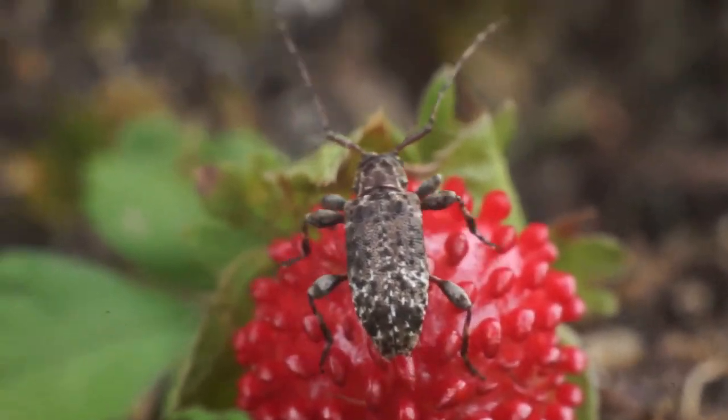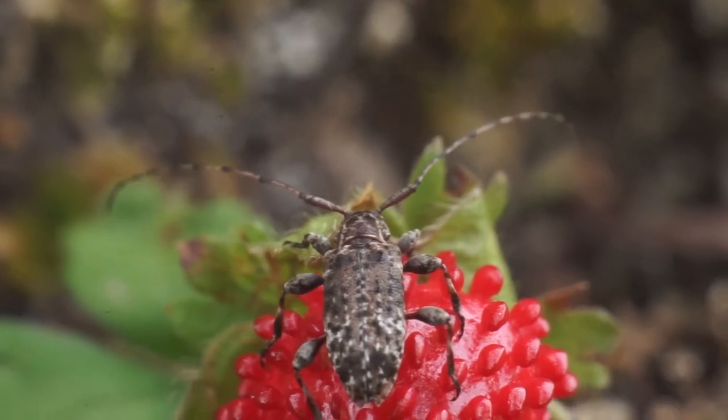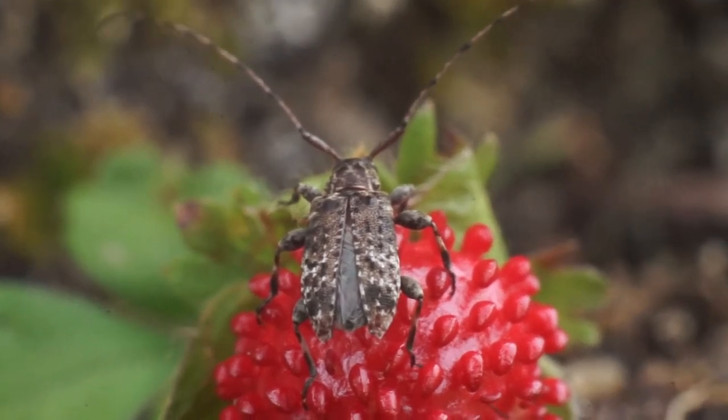Hello again, everyone. Today we have a small flat-faced longhorn beetle, part of the family Laminae. It is most likely — and I'm probably pronouncing this wrong — an Asteelopsis fasciopennis.